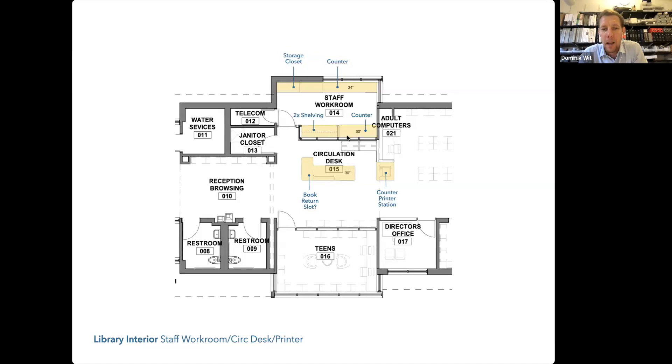We have integrated shelving — three high shelves inside the staff room accessible to the circulation desk, for circulation desk storage. On the flip side inside the staff workroom there's also shelving, so it's essentially back-to-back shelving under the counter. The counter here is 30 inches deep — currently 24, but to Andrea's point we want that to be 30 — and then we have the storage closet banked on this solid wall.